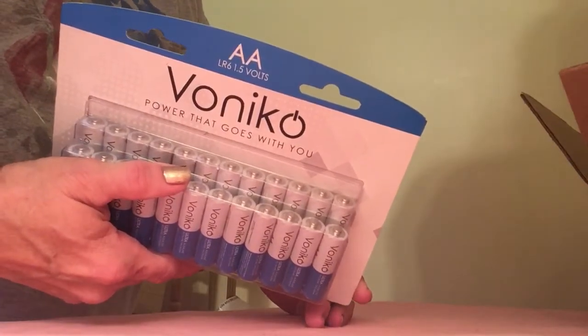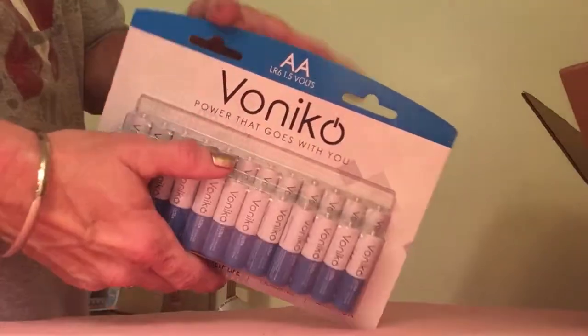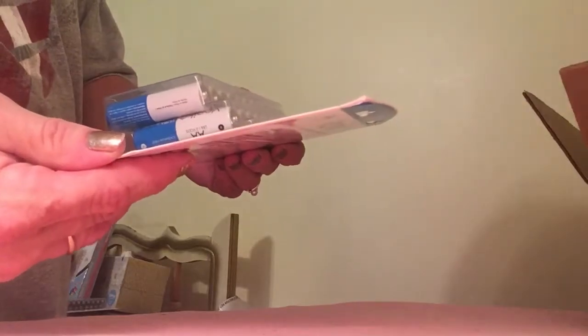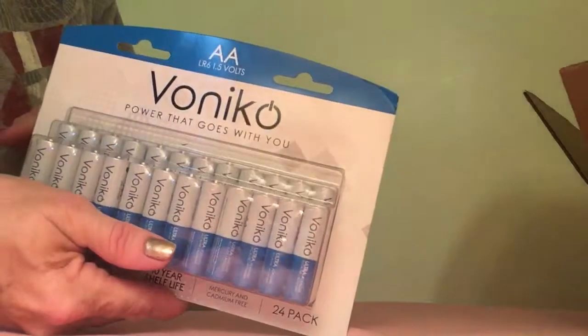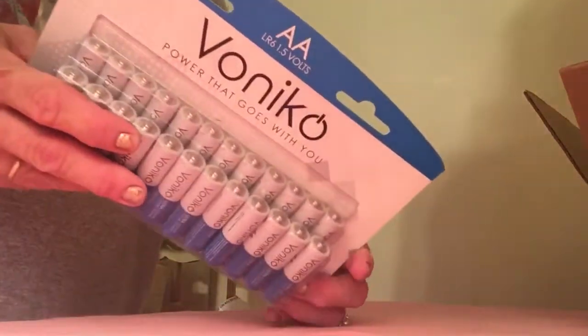They have a 10-year shelf life — that's pretty awesome — and they're mercury and cadmium free. These are alkaline batteries. Everybody needs batteries all the time, and I have a lot of things that run on double-A batteries.